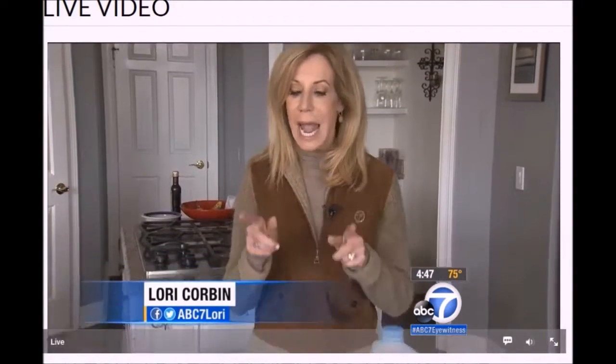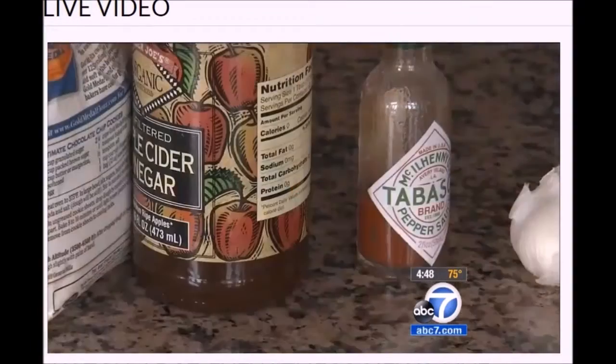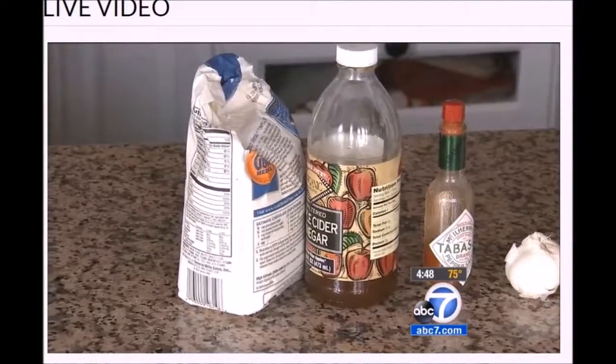Along with some of the organic products that Lopez uses, any one of these food products can help push pests away: Tabasco, garlic, coffee beans, or cold brew coffee are all effective repellents.